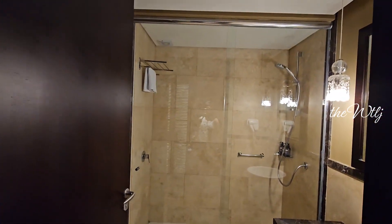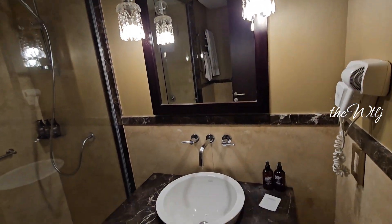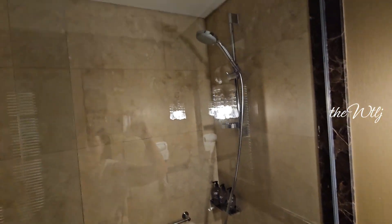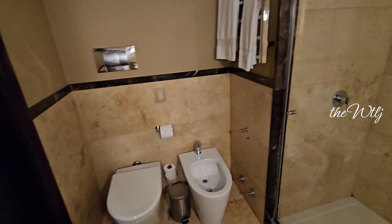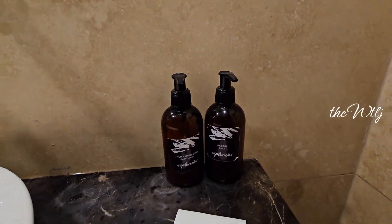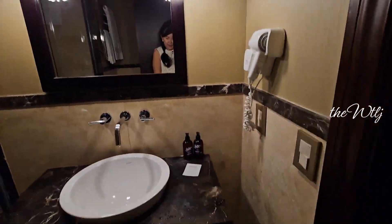We just checked in at the Esplendor Boutique Hotel by Wyndham in Buenos Aires. This is the facility of the showers — it looks gorgeous. The amenities include head soap and body shower. Everything is complete.